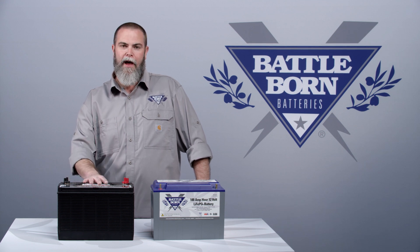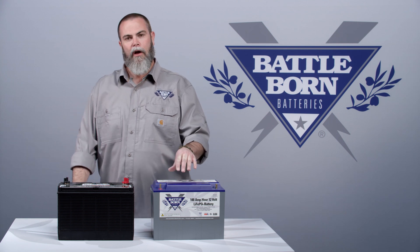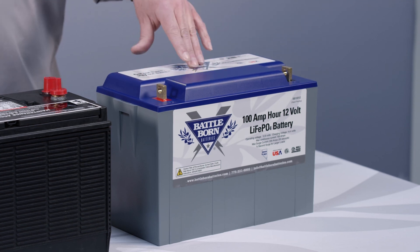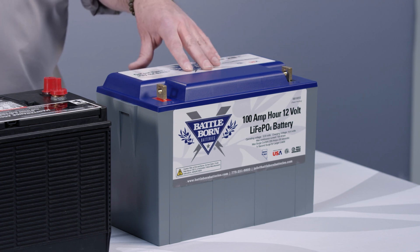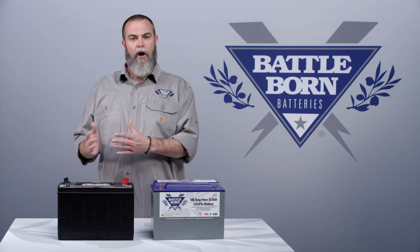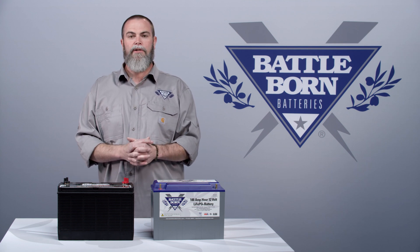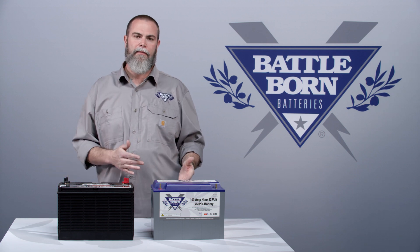When you're pulling energy out of a lead acid battery, the higher the load, the less actual energy is available. With our battery, it doesn't matter if you're pulling a hundred amps or 10 amps — you get exactly the same 100 amp hours of deliverable energy. With a lead acid battery, pulling a hundred amp load versus a 10 amp load means the energy you get out is going to be significantly less at a hundred amps than at 10 amps.